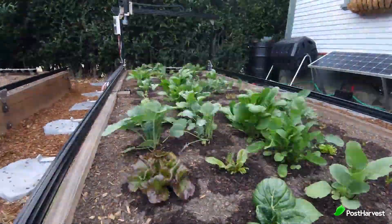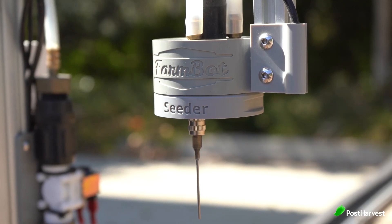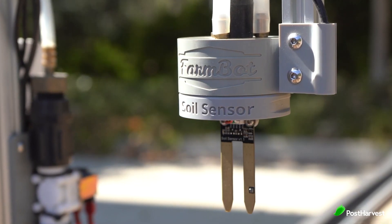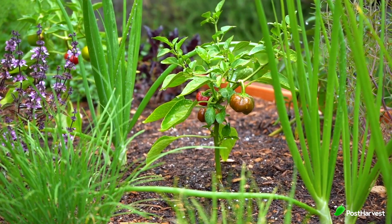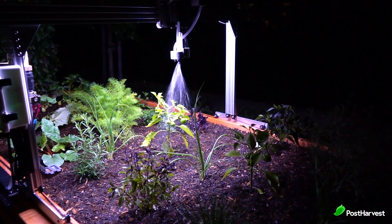Using the manual controls you can send movement commands, operate any of the peripherals, or even use a virtual version of the electronics box buttons. With just a tap, take photos of your veggies, turn the lights on for a night-time harvest, or impress the neighbours with a quick demo.